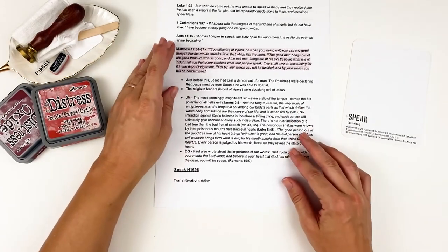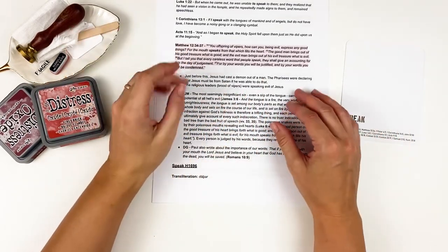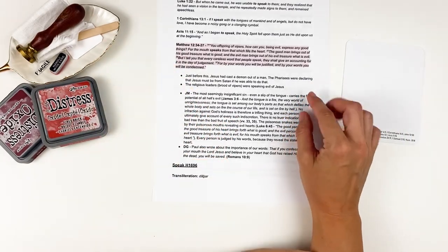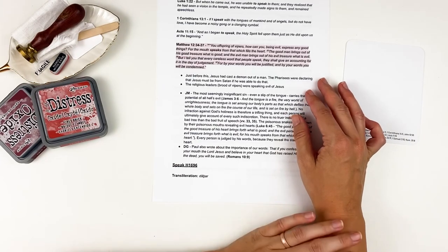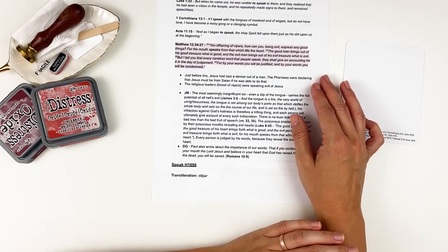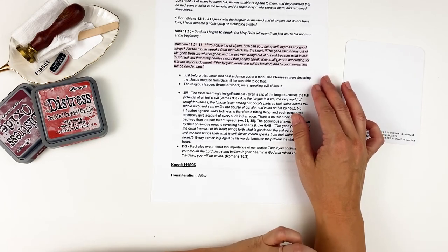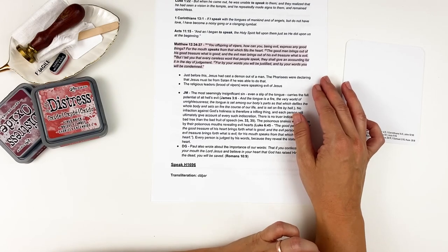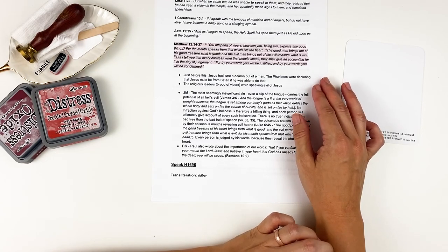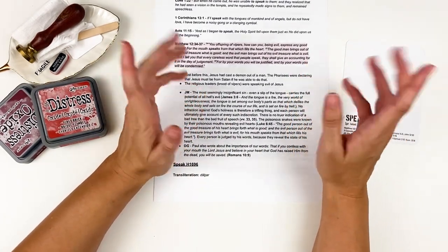Our focus verse is Matthew 12:34-37. She has verse 34, but I included through 37. Jesus is speaking to the Pharisees: 'You offspring of vipers, how can you being evil express any good things? For the mouth speaks from that which fills the heart. The good man brings out of his good treasure what is good, and the evil man brings out of his evil treasure what is evil. But I tell you that every careless word that people speak, they shall give an accounting for it in the day of judgment — for by your words you will be justified, and by your words you will be condemned.'